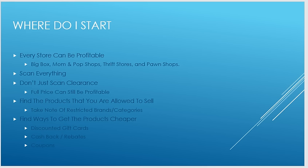Find the products you are allowed to sell and take notes of restricted brands and categories. If you don't know what you can and can't sell, it makes it very hard to get advice on where to source. If you can't sell toys, I'm not going to tell you to go scan toys. Figure out what products you can and can't sell, stick to the ones you can, and when you see restricted ones just pass them by.